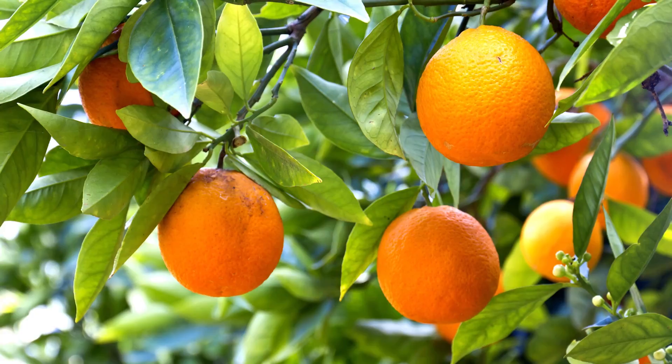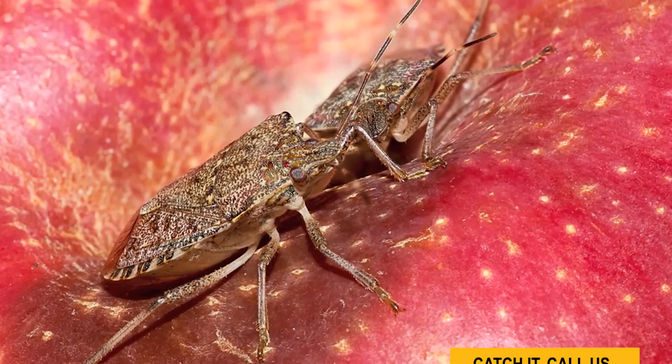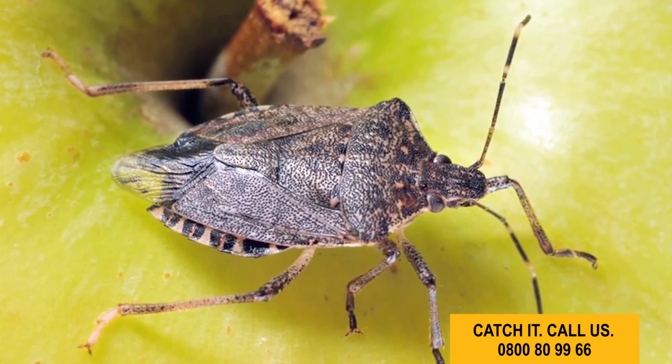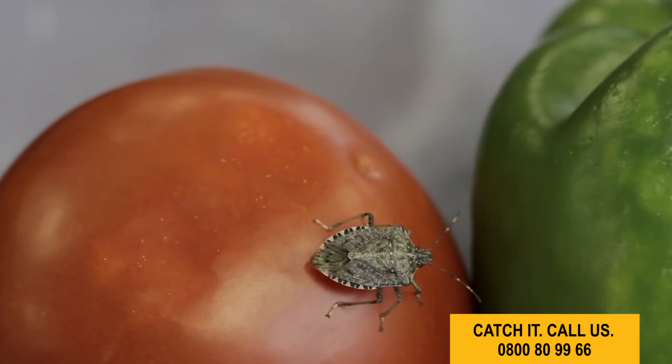And it certainly isn't picky. Grapes, citrus, stone fruit, corn, a whole range of vegetables — you name it, it'll eat it. So it could do massive damage to our fruit and veggie industries, as well as the stuff that you are growing in your backyard.